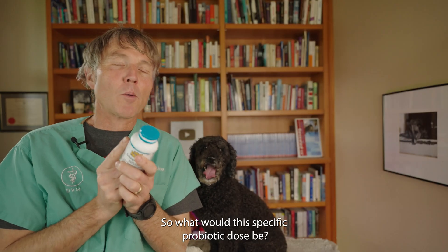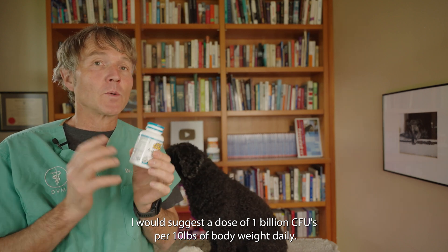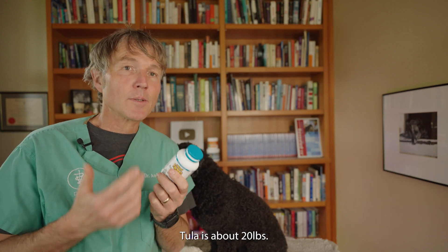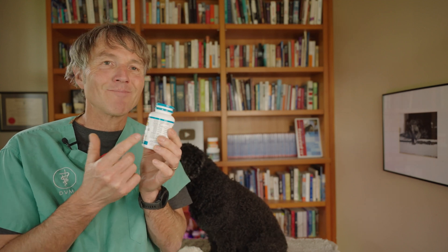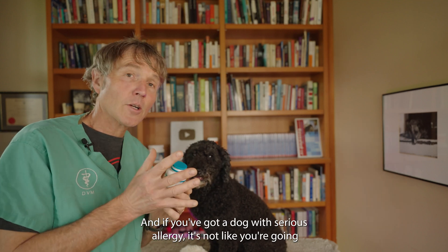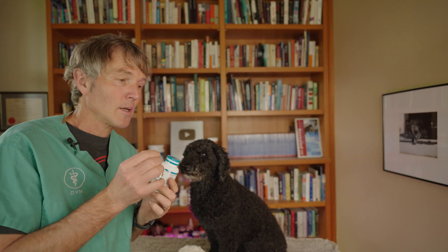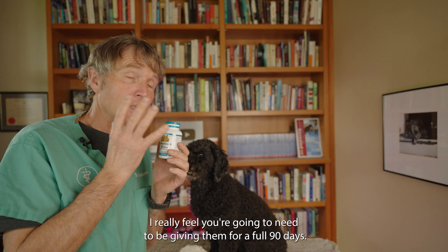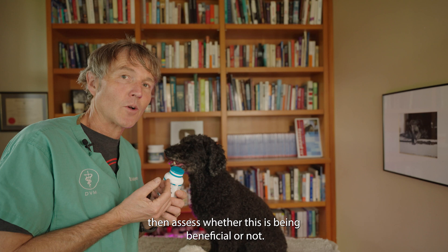What would the specific probiotic dose be? I would suggest a dose of 1 billion CFUs per 10 pounds of body weight daily. If your dog is about 20 pounds, that'd be about 2 billion CFUs. Each capsule here is 4 billion, so I'd be inclined to just give one capsule a day. And if you've got a dog with serious allergy, don't expect the itching to stop in one or two capsules — I really feel you need to give this for a full 90 days, a full three months, then assess whether it's being beneficial.